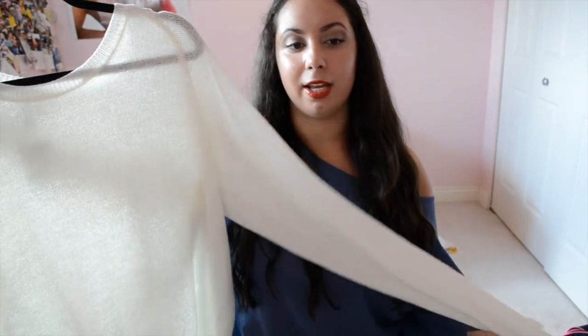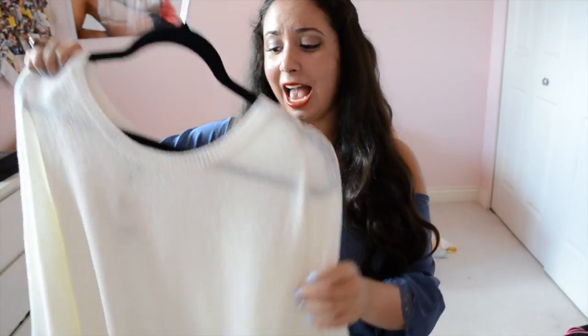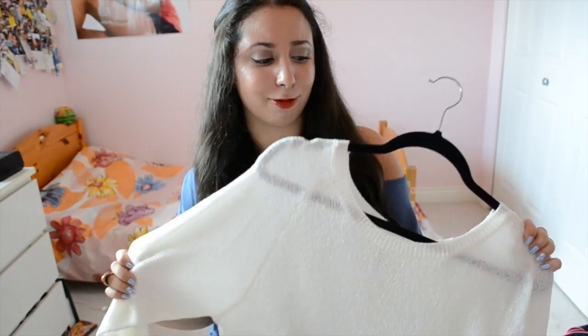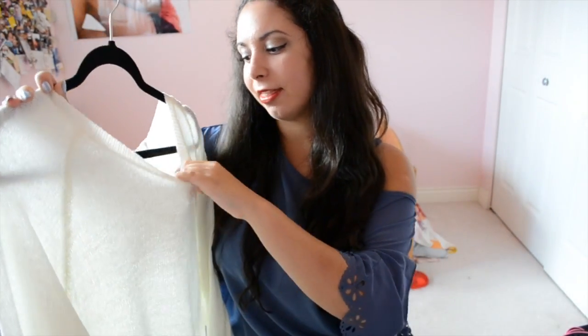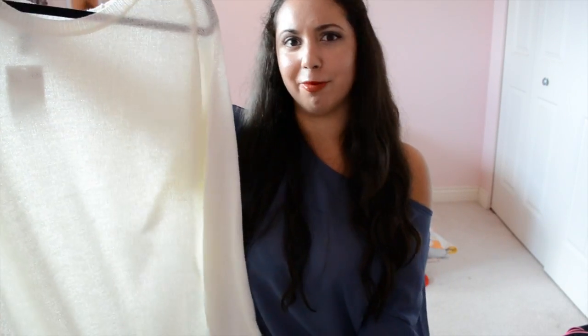Next I have another sweater-shirt type piece from H&M. It's an off-white color, really cozy, and super super long. I'm actually not even sure how I'm going to style it, but I just bought it because I loved it. Comment below and tell me how you think I should style it — whether I should add a belt or wear it over a dress. It was $14.95, so pretty cheap for something this comfy and good quality.